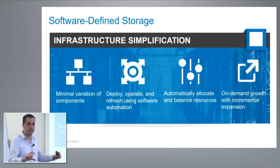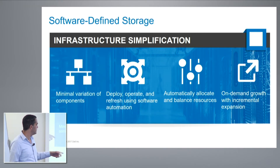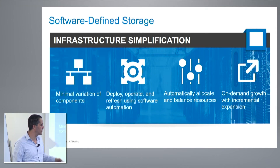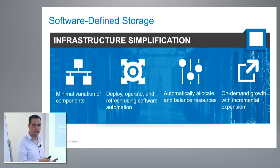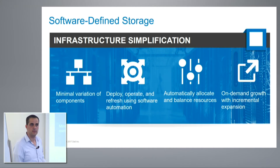You deploy ScaleIO with servers that anyone can get and anyone knows how to manage. Because it's software, there is a lot of automation to deploy, operate, and even refresh. In terms of allocating resources, everything is fully automated, so we balance all resources to ensure optimized performance at all times. And when you want to grow, you can do it on demand and incrementally — one server at a time, or a set of servers, whenever you want.